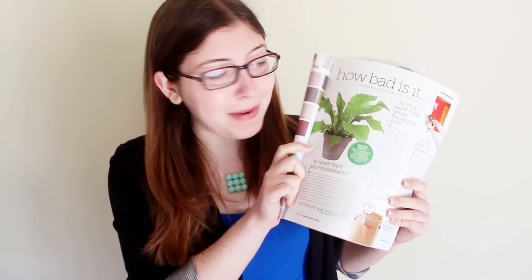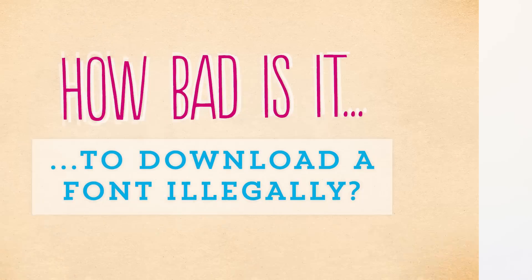Every month they have this feature called 'How Bad Is It,' where they tell you how bad it is to do things like store paper bags under the sink or never feed your house plants. And so I thought I could shamelessly steal this idea for a video, except make it all about graphic design. So question number one: how bad is it to download a font illegally?